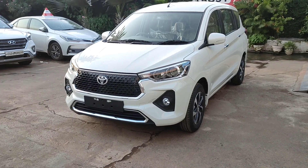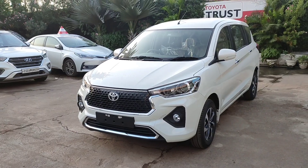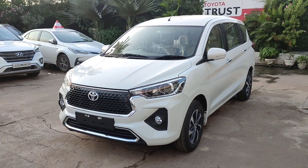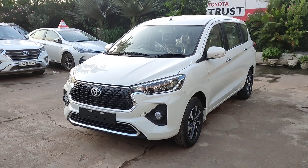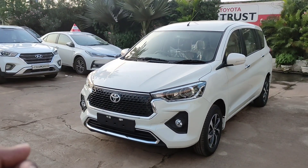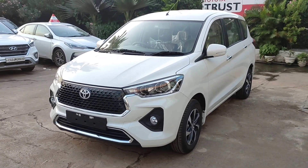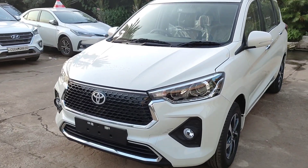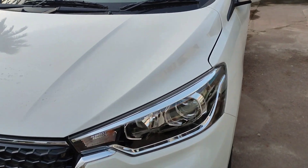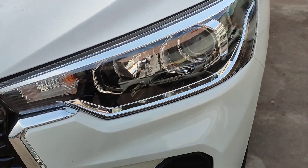The most important thing is to tell the on-road price. The automatic variant, if you prefer to buy it in my city, will be 16,300,000. It will definitely vary in your city, but for a lump sum idea, this is the automatic. And if you buy it in the V-variant, it will be 14,600,000, which will also differ in your city, but this gives you a lump sum idea.